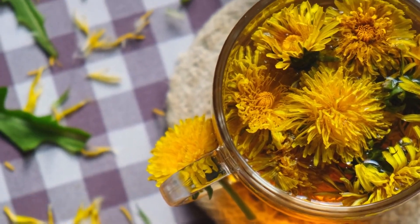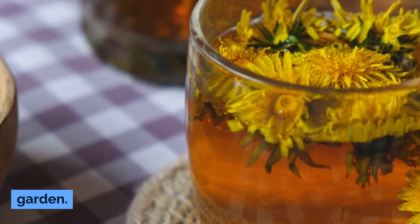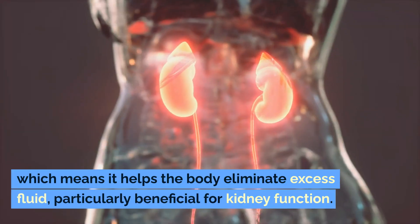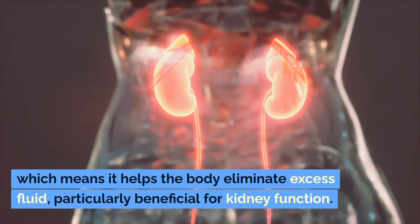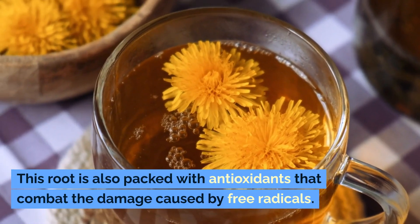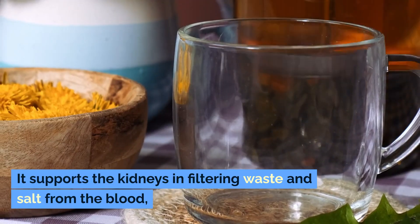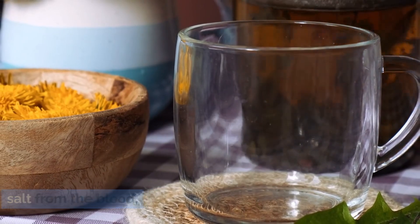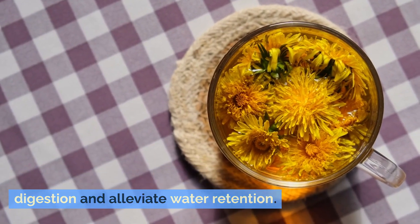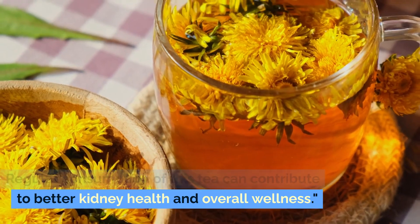Number 5: Dandelion Root Tea. At number 5 is Dandelion Root Tea, a herbal tea that's much more than just a weed in your garden. Dandelion root is a powerful diuretic, which means it helps the body eliminate excess fluid — particularly beneficial for kidney function. This root is also packed with antioxidants that combat the damage caused by free radicals. It supports the kidneys in filtering waste and salt from the blood, and is also known for its ability to improve digestion and alleviate water retention. Regular consumption can contribute to better kidney health and overall wellness.